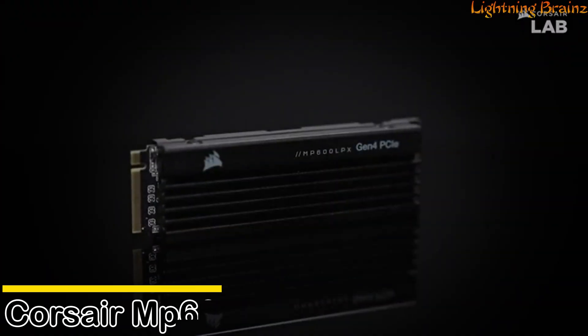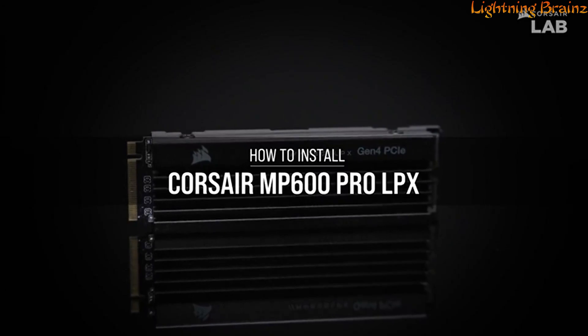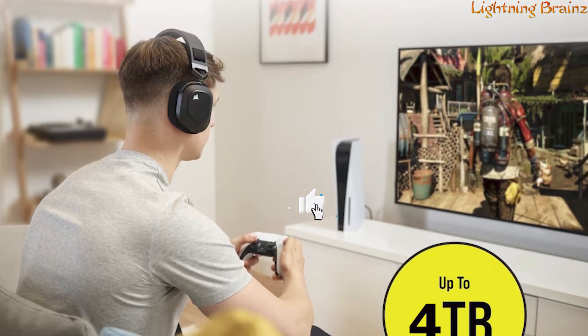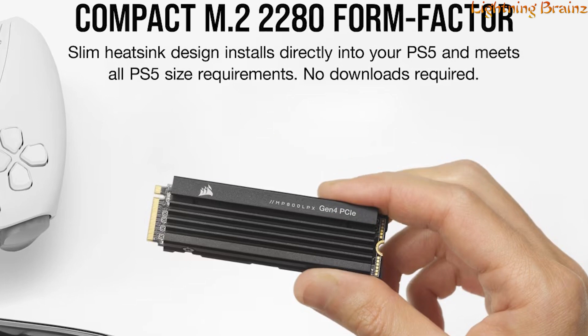Number 4: Corsair MP600 Pro LPX. The Corsair MP600 Pro LPX M.2 NVMe SSD is a high-performance storage solution designed for the PS5, offering storage expansion of up to 4TB. With its M.2 2280 form factor,